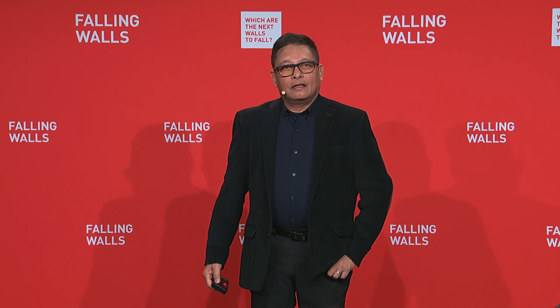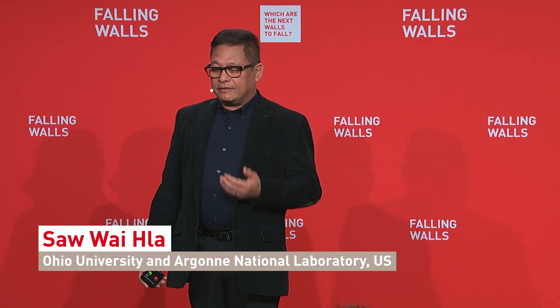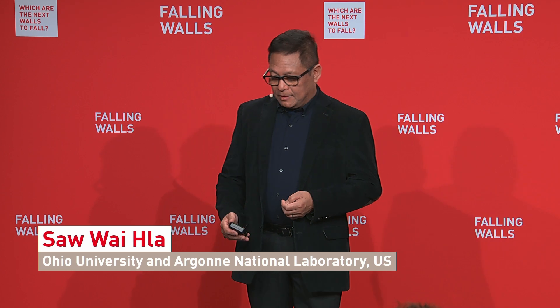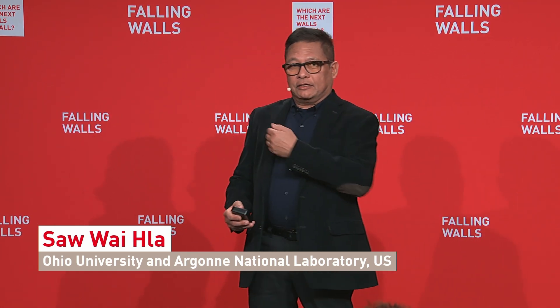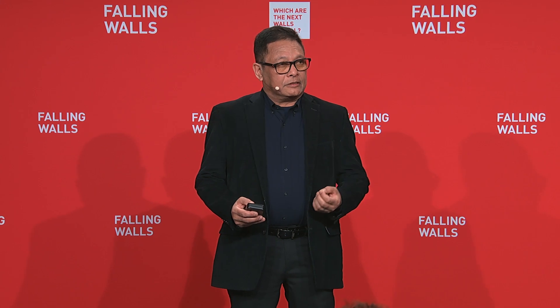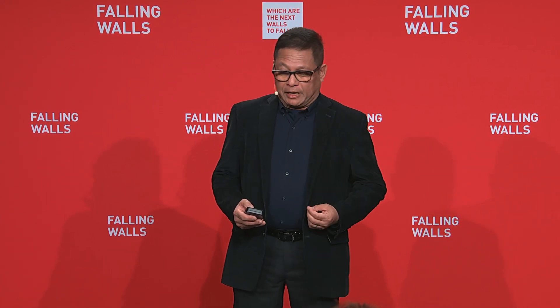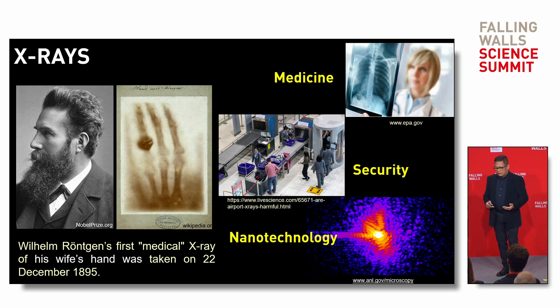Let me start with X-rays. X-rays were invented by Wilhelm Röntgen in 1895. As you can see, he took an image of his wife's hand with X-rays, and you can see her wedding ring. Nowadays, X-rays are used everywhere — from medicine to security and also for nanotechnology.